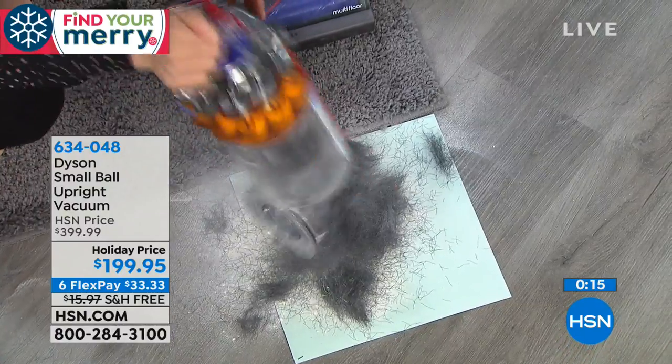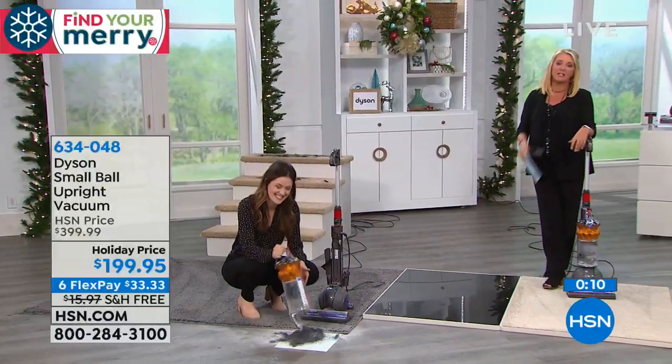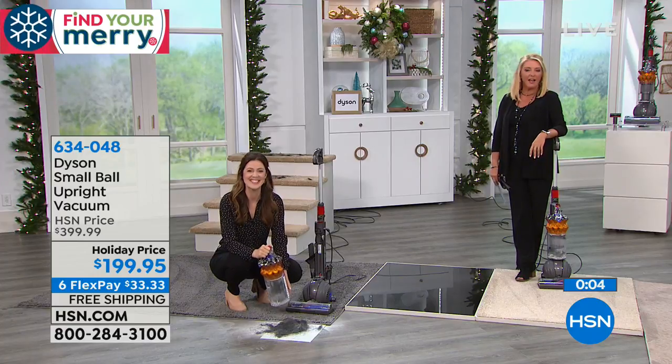We're going to wrap up on this right now. We have that great six FlexPay — take advantage of it. We have free shipping, so you can save even more money. Gemma, thanks for hanging out. Coming up next, I have something that's actually vital for most of us.